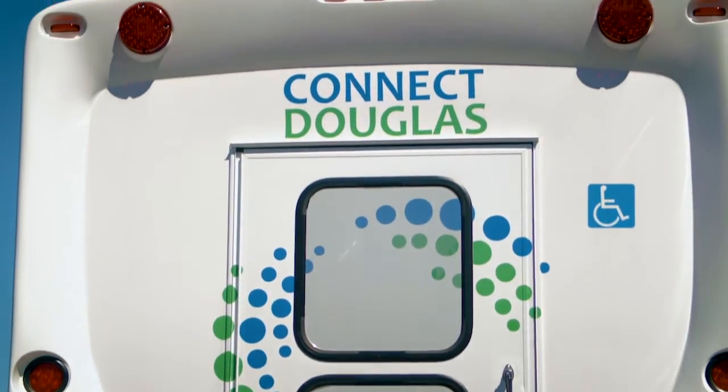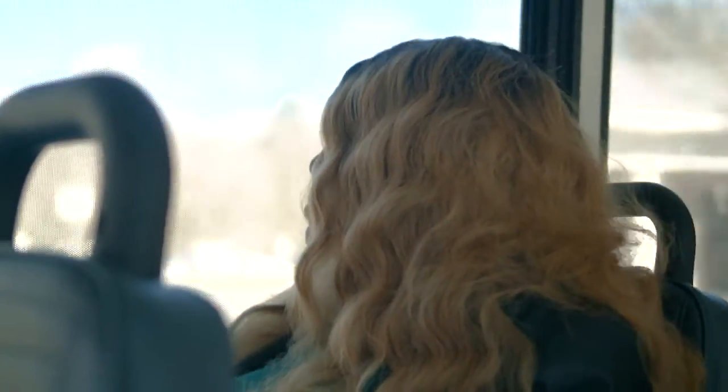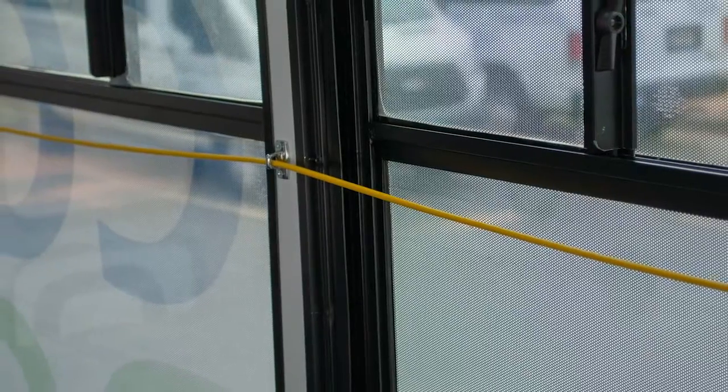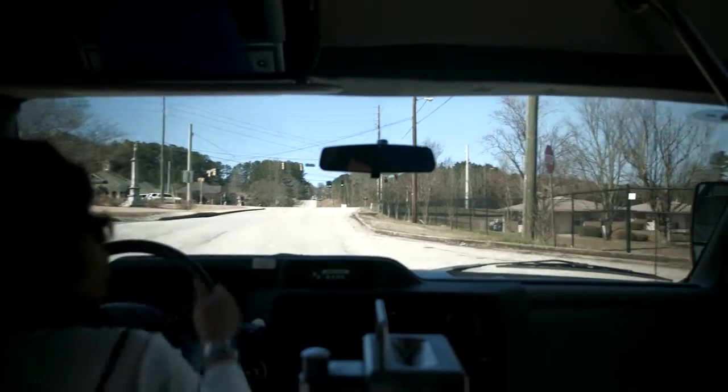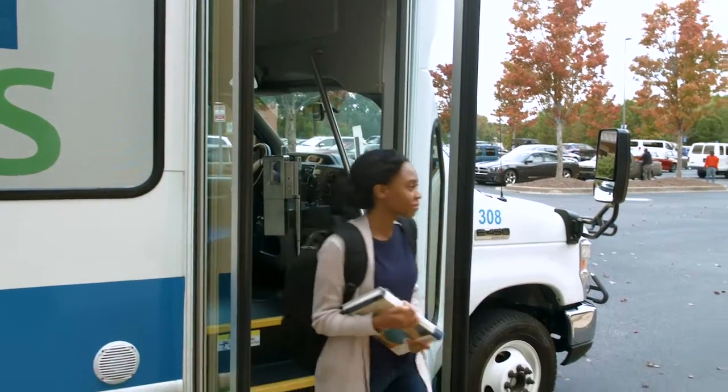Connect Douglas drivers announce each stop. Be alert when approaching the location where you want to get off the bus. If you need to get off at a location that is not a designated stop, no problem. Just pull the alert cord above the seats and the driver will pull over at the safest location for you.